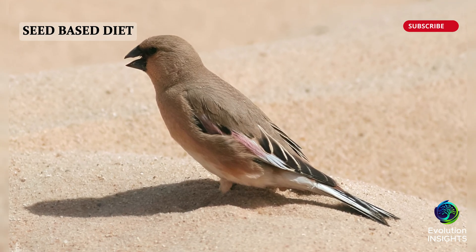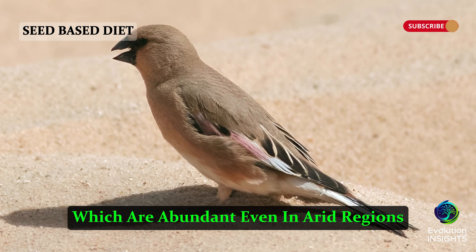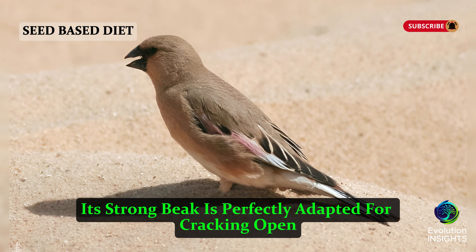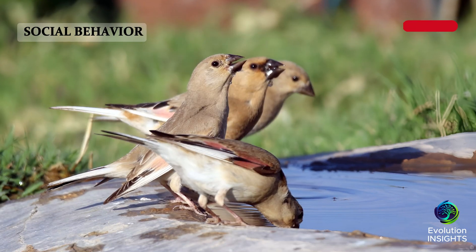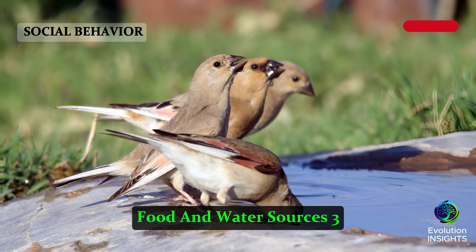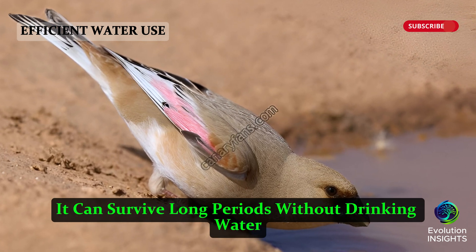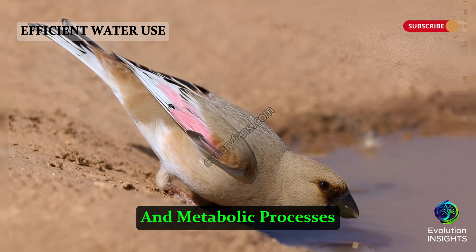Seed-Based Diet: The Desert Finch specializes in eating seeds, which are abundant even in arid regions. Its strong beak is perfectly adapted for cracking open tough seed coats. Social Behavior: This bird often forms flocks, increasing its chances of locating food and water sources. Efficient Water Use: It can survive long periods without drinking water by extracting moisture from seeds and metabolic processes.